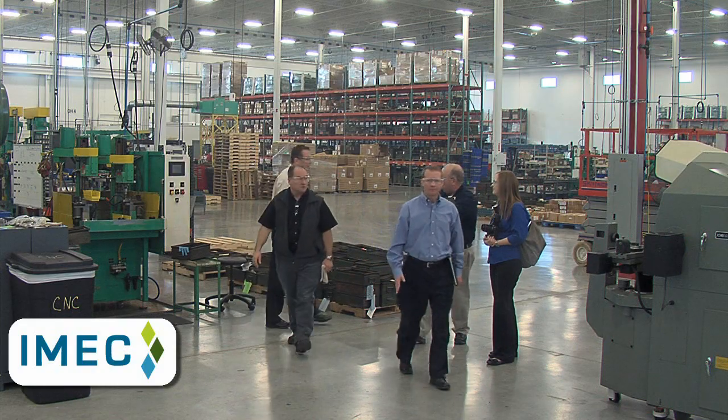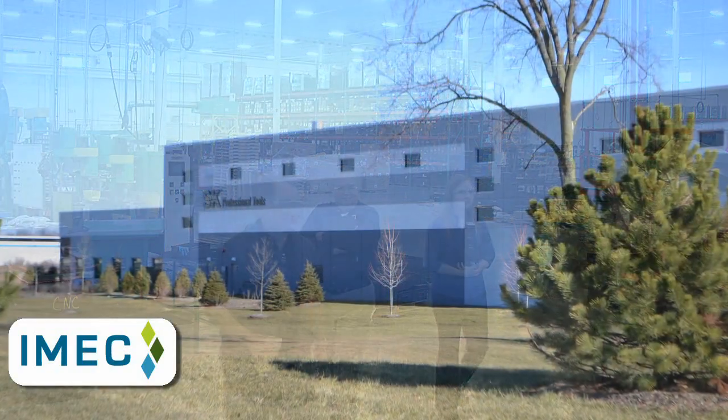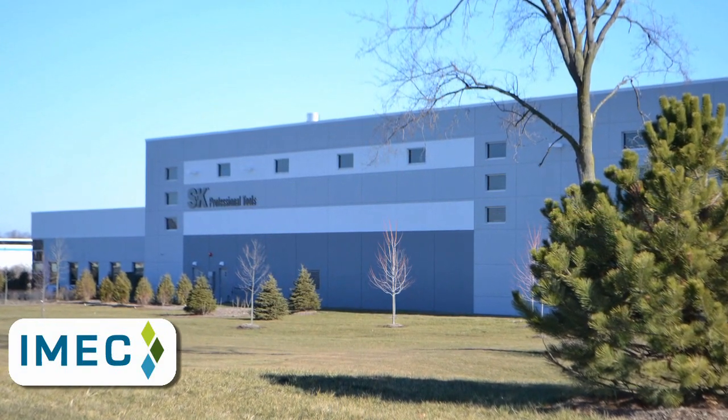Sometimes in the past I've dealt with consulting services that come and tell you what you need to do, but sometimes you already knew that — you just didn't have the resources to get it done. IMEC both helped with the expertise side of the equation, but also helped with the actual manpower to implement the improvements in the facility.